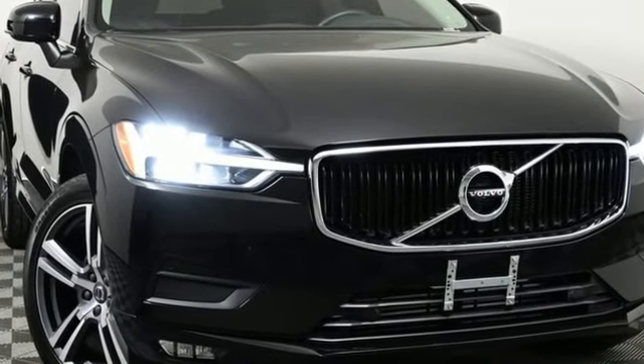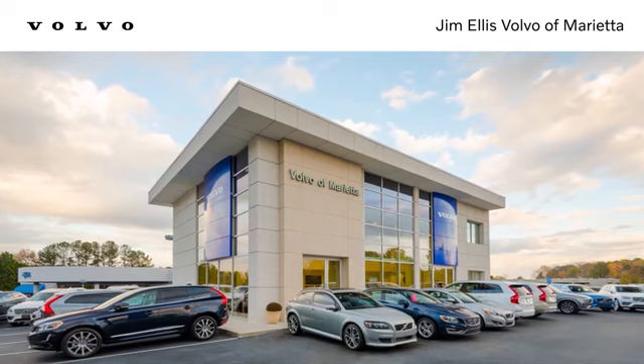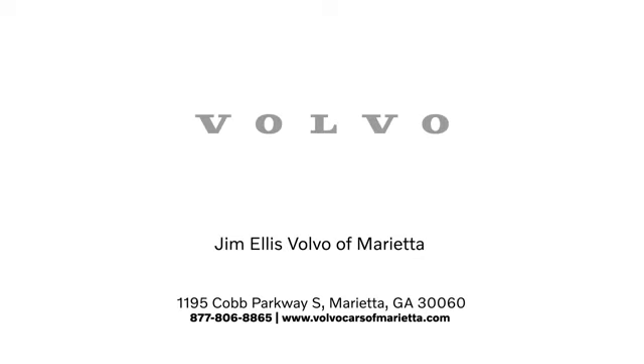Stop in for a test drive and make it yours today. Stop in or contact us today. We're conveniently located at 1195 Cobb Parkway South in Marietta.